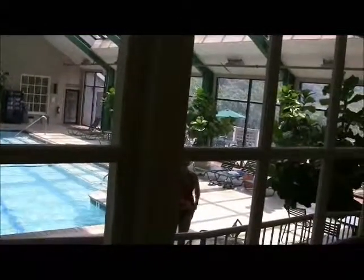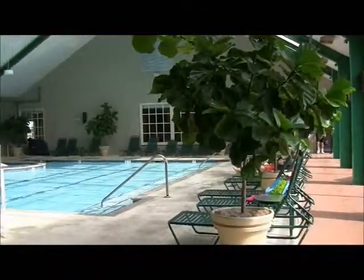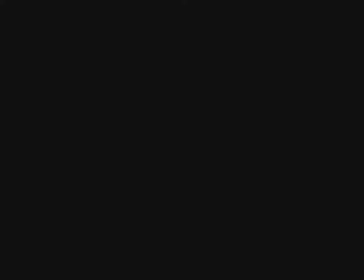Here, of course, is our indoor pool area, which is open all year round. And that is going to basically do it for us on this second webisode. We'll be posting our third one from Lake Monikin later this week, but thanks for coming with us!